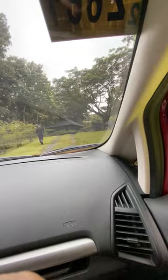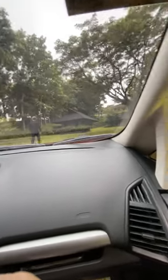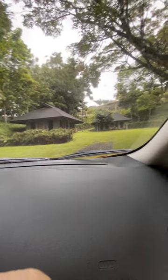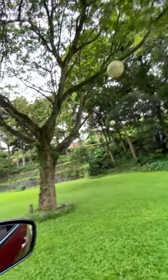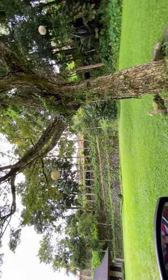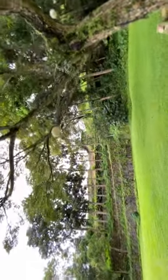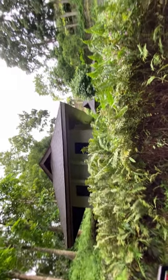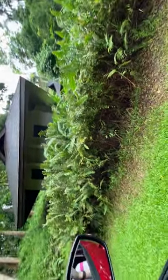Here it is — our casitas. They've got stuff hanging all on the trees there. I just want to get out and show y'all what they look like from the front. Here's the trees — it looks really nice.